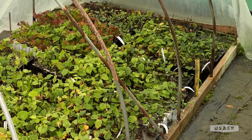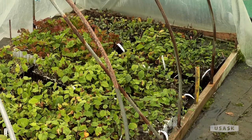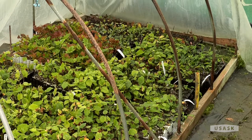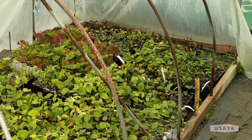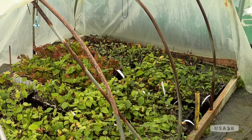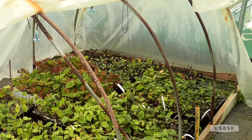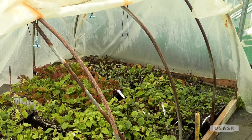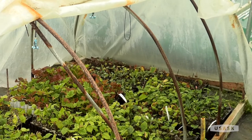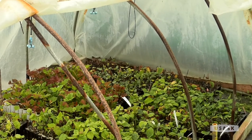This bed has a timer on it that does mist every 15 minutes. It may be turned off now because it's the end of the season, but this particular one has mostly hazelnuts and highbush cranberries. We'll also do cherries and hascap in here — most of our fruit plants start like this, and then when they get going we put them in a larger container.